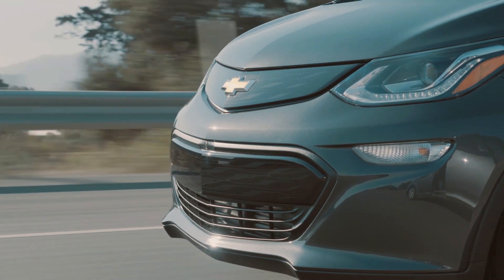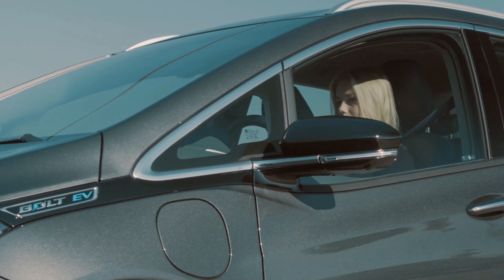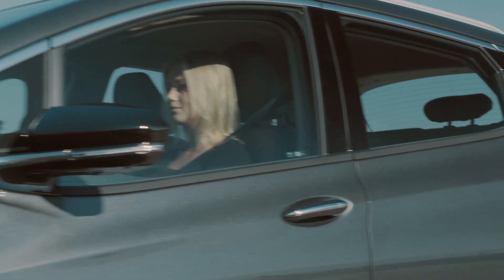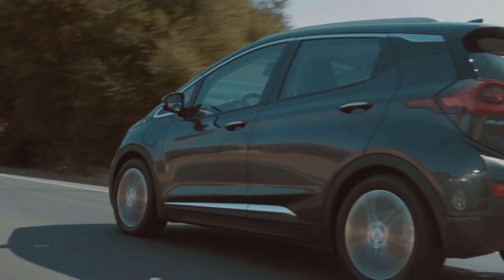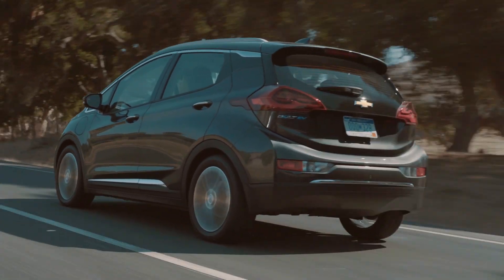It feeds an electric motor drive unit to propel the car, rated at 200 horsepower and 266 pound-feet of torque, providing a quick around-the-town feel and a 0-to-60 time of less than 7 seconds.